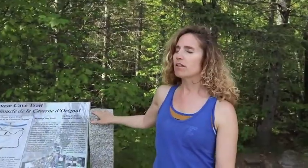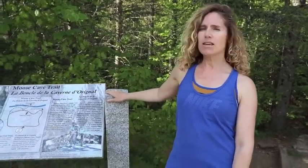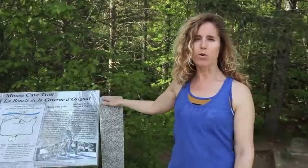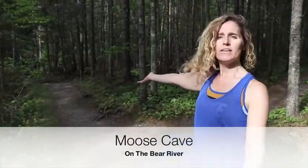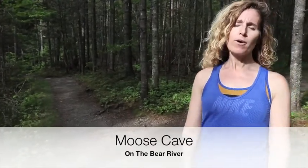This is Moose Cave Trail. It's about a .4-mile loop, and it got its name because of an unlucky moose who fell into the 600-foot gorge — it's about three feet wide. This is the walking path — pretty easy. It makes a loop right around .4 miles.